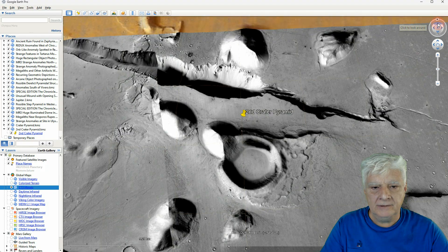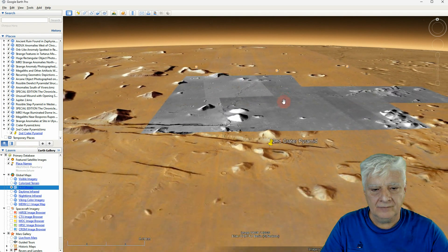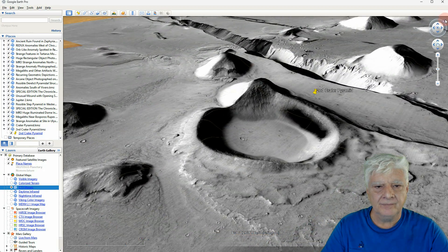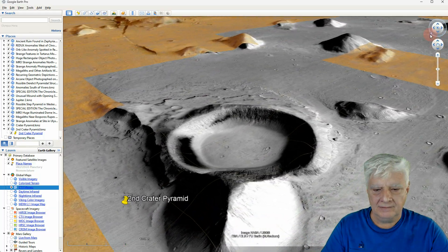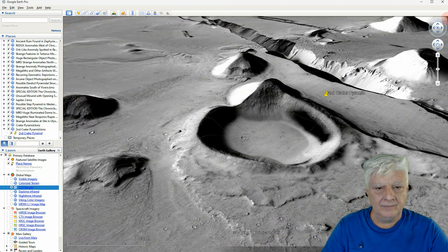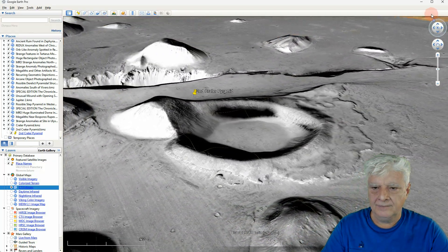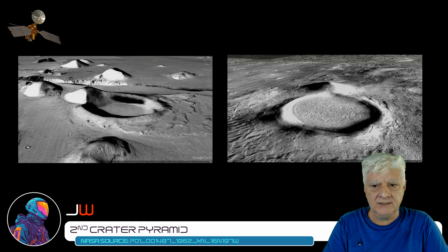And we'll take a side view. The question to ask is: what sort of process in nature produces two duplicates like this?